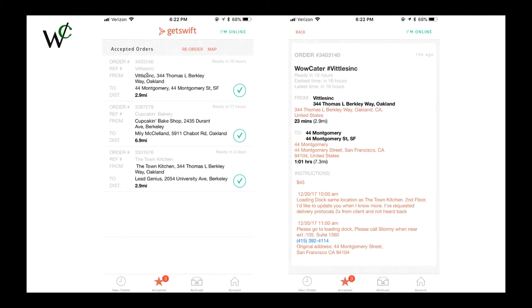Here is the app that you will be using for deliveries. At the bottom, there are four tabs. The first one is for new orders. The tab we are on now is accepted orders. Then you have archived orders, which are past orders. And you have another tab for account, where you can manage all your settings.